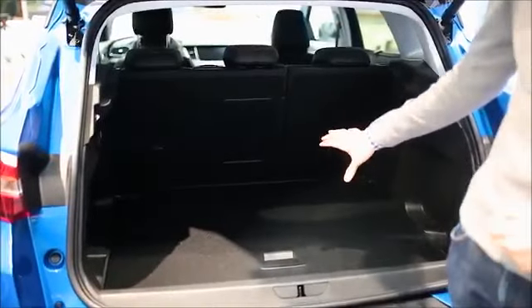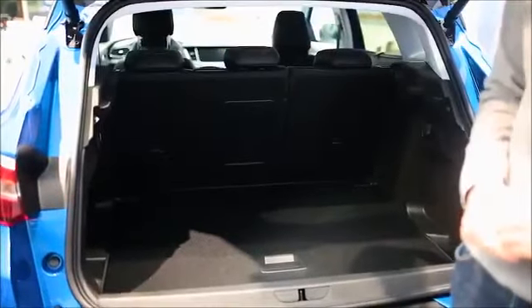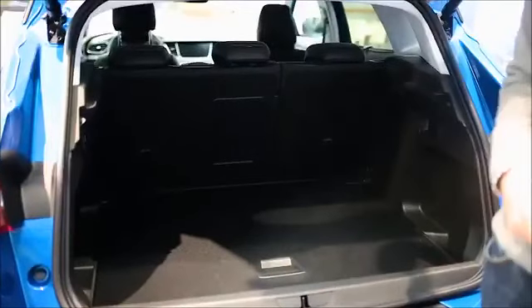We have a large trunk volume of 514 liters available here, enough for all the shopping bags.